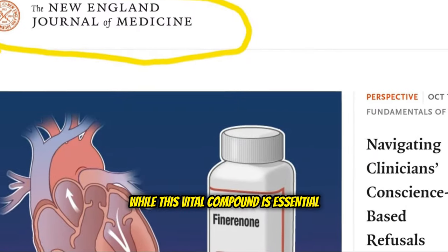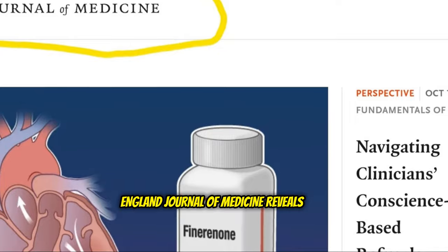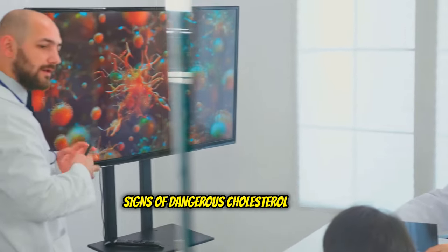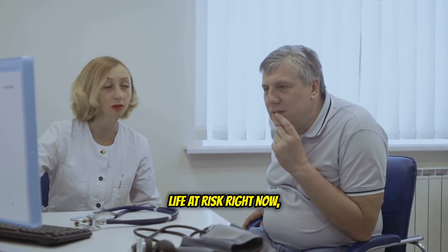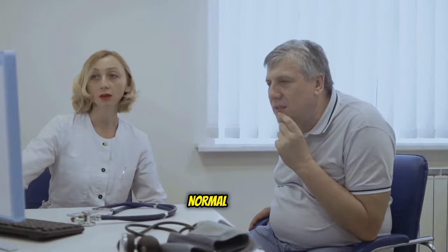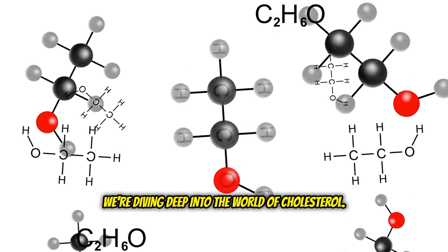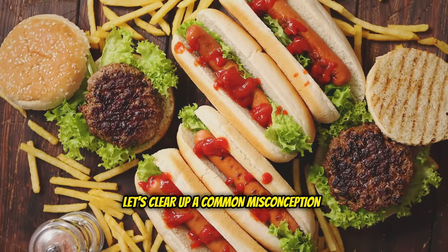While this vital compound is essential for survival, a groundbreaking study from the New England Journal of Medicine reveals that 89% of people miss these critical warning signs of dangerous cholesterol levels — silent symptoms that could be putting your life at risk right now, even if your last blood test seemed normal. Today, we're diving deep into the world of cholesterol. Now, before you start picturing greasy food and clogged arteries, let's clear up a common misconception.